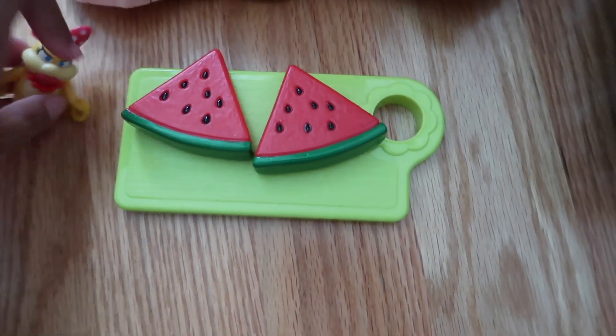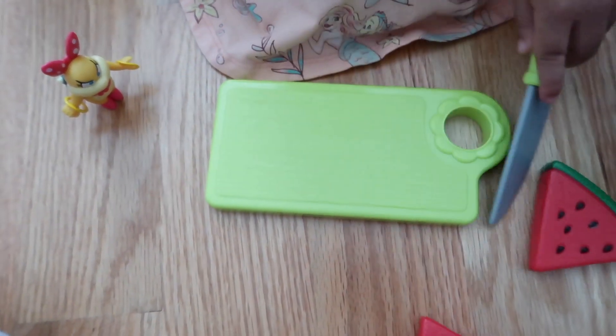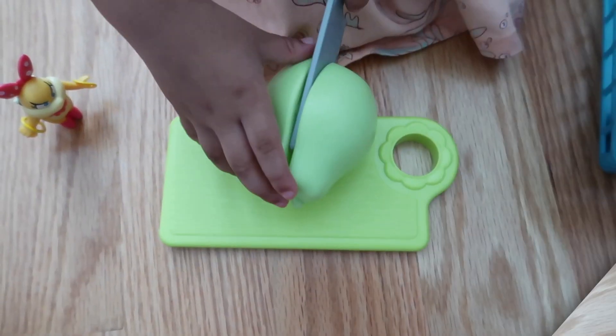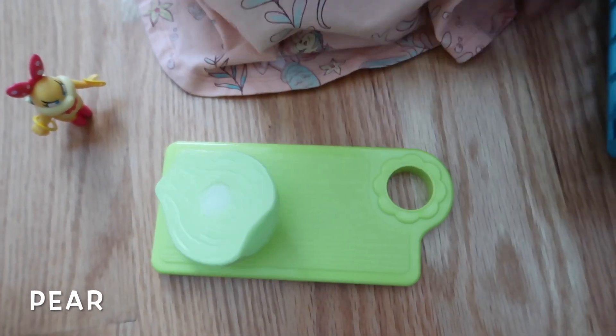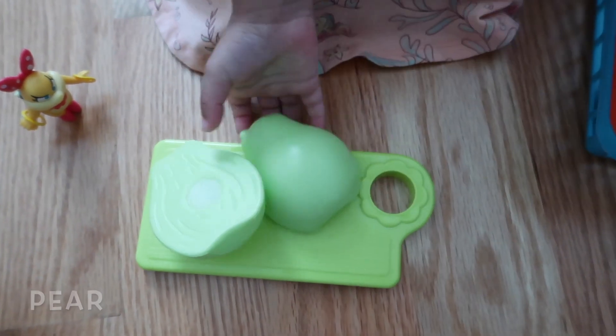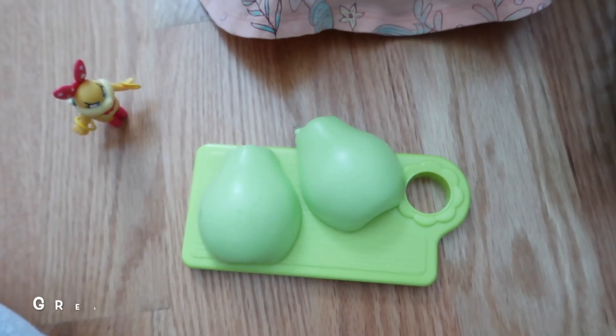What's next? A pear. What color is the pear? White and green. What is the pear? Green.